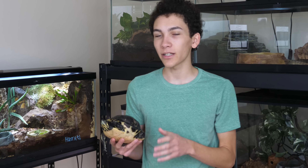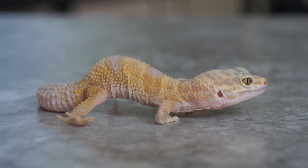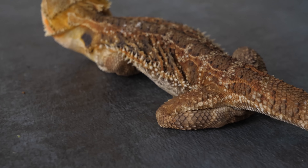Today, I want to show you three animals we have that are all very different individually, but are all suffering from the same issue due to neglect in care.